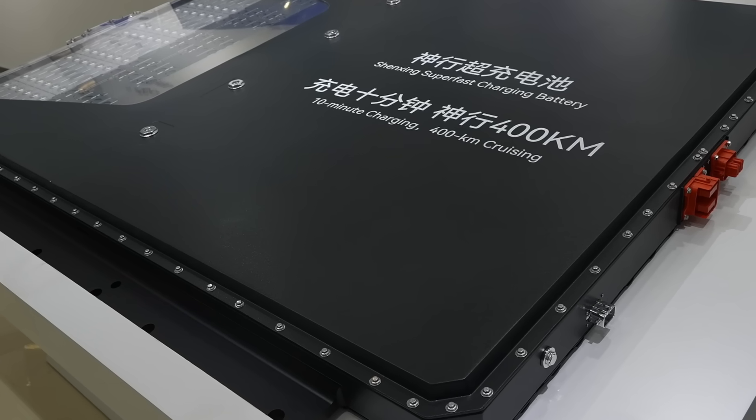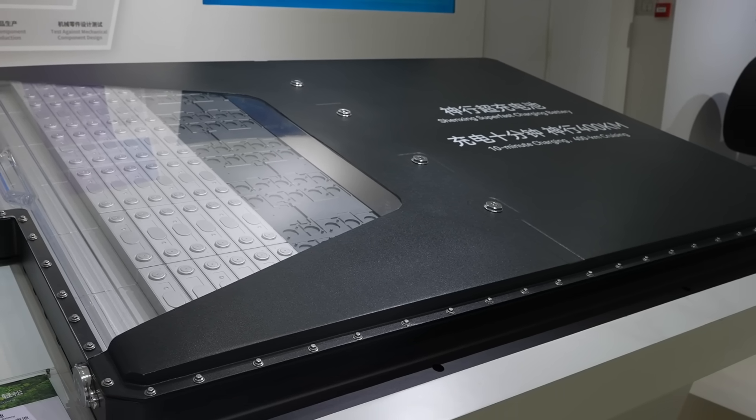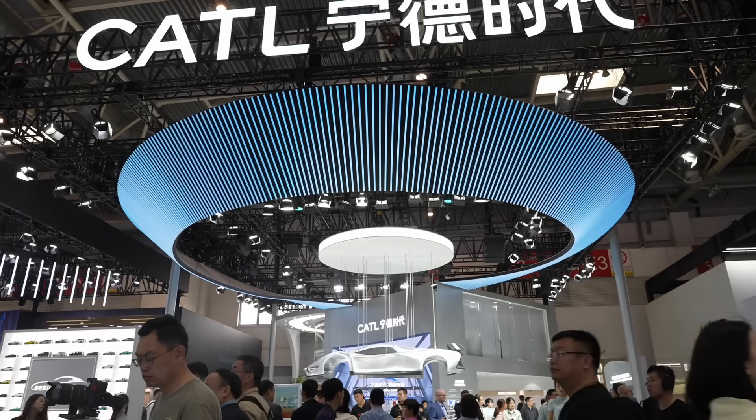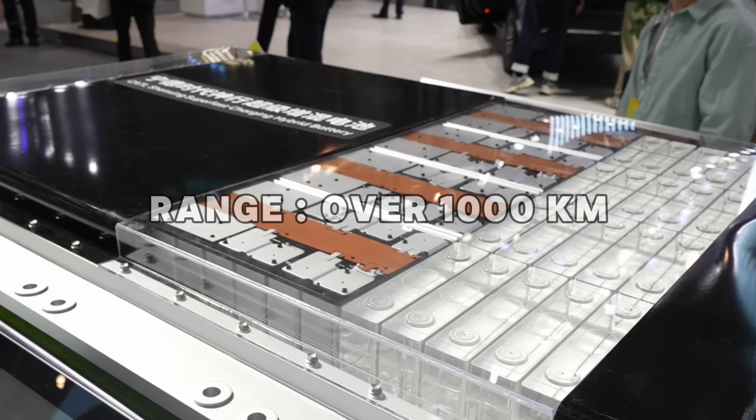One of CATL's leading market products is the Shenzen battery, originally released in August 2023, with a range of over 700 kilometres and the ability to charge to 400 kilometres in just 10 minutes. However, at the recent AutoChina 2024 exhibition in Beijing just a couple of weeks ago, they released their Shenzen Plus, which can now do over 1,000 kilometres and can charge 600 kilometres in just 10 minutes. In just nine months, they've increased range by 300 kilometres and charging in 10 minutes by 200 kilometres — that is really some innovation.